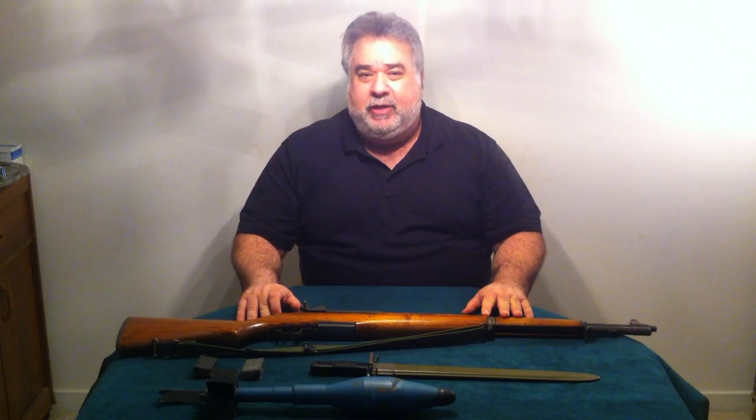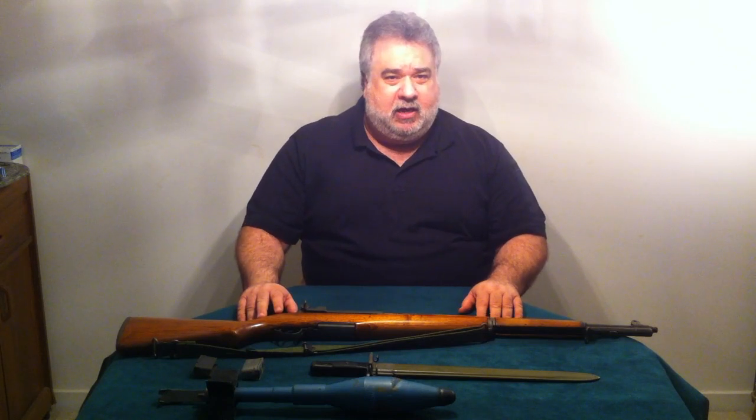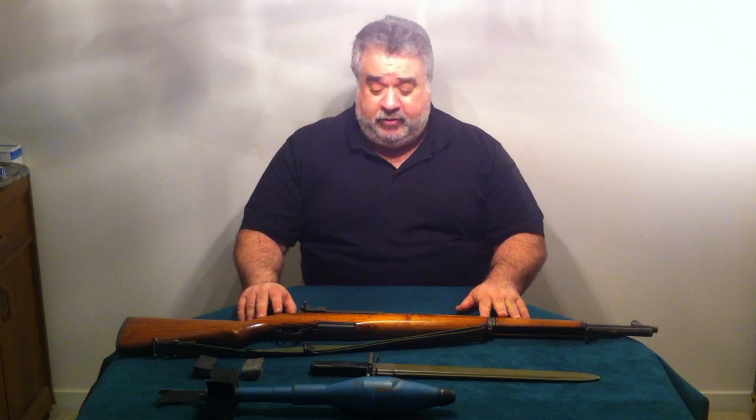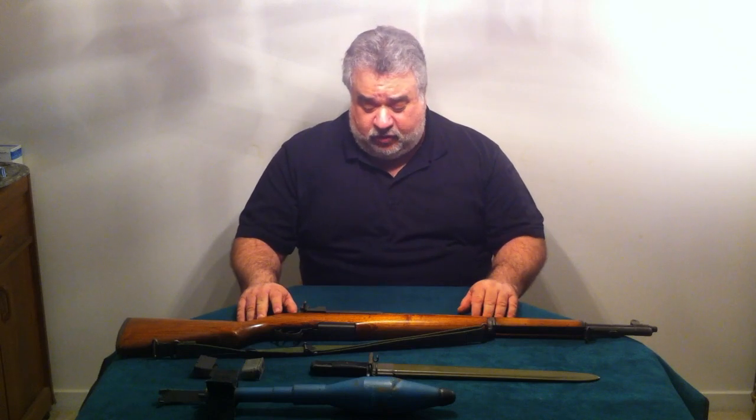The M1 Garand was developed and designed by John Garand in 1936. It was adopted by the U.S. military during World War II and was a standard issue firearm for Army forces and some Marine Corps forces throughout World War II, into the Korean era conflict, as well as early stages in Vietnam. It was replaced in 1956 by the M14 selective fire rifle chambered in .30-06 and .308 caliber. The M1 Garand was also available in .30-06 and .308 — this is a .30-06 version.